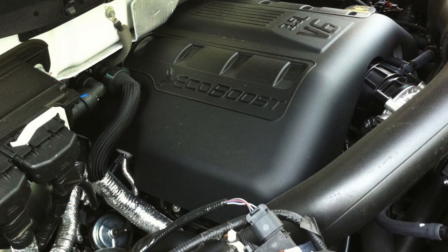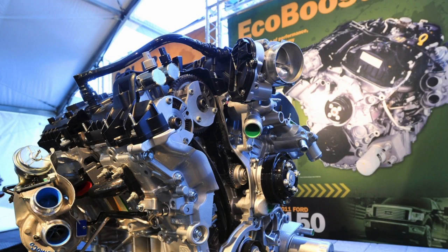This engine develops 365 horsepower. This engine develops 420 pound feet of torque, and this is all done at 2,500 RPM.